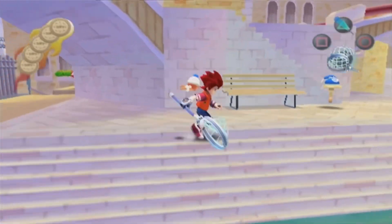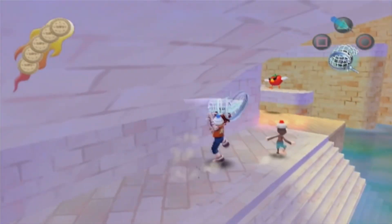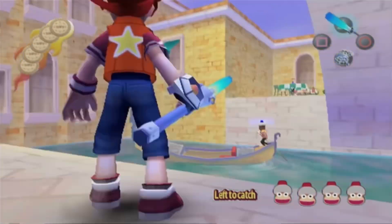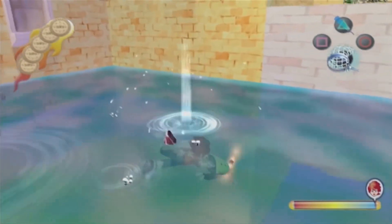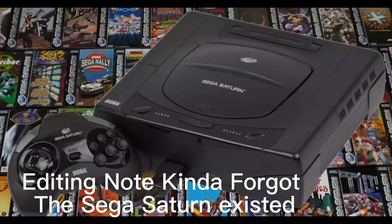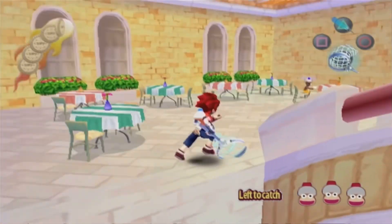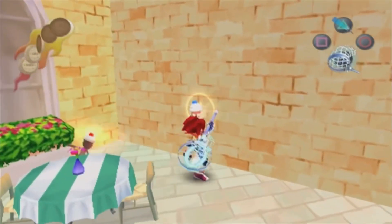The Sega Dreamcast and the Nintendo GameCube — believe it or not, these two game consoles have a lot in common. The Dreamcast was Sega's last console and the GameCube was Nintendo's worst-selling console. These two consoles were kind of the black sheep compared to every other console in their company. What we're going to do today is compare and contrast the two systems, see what brings them together and what separates them. But first we're going to go into the history of these two systems and see where it all started.